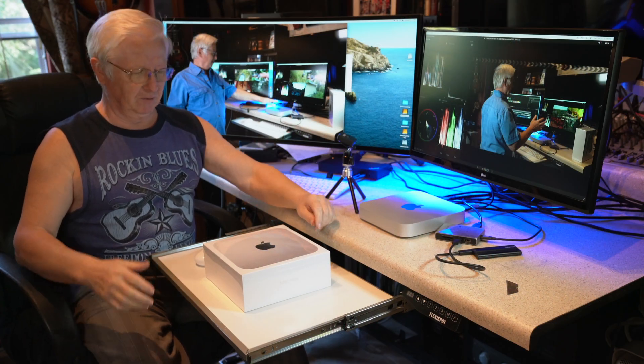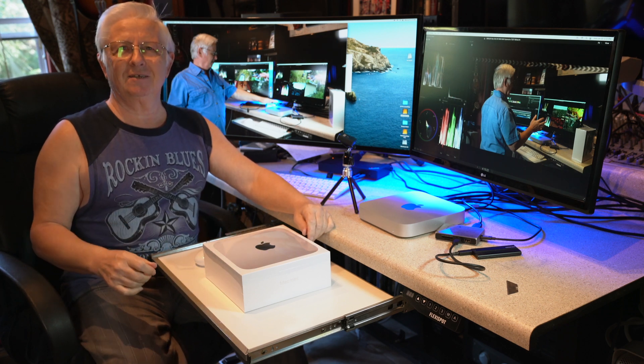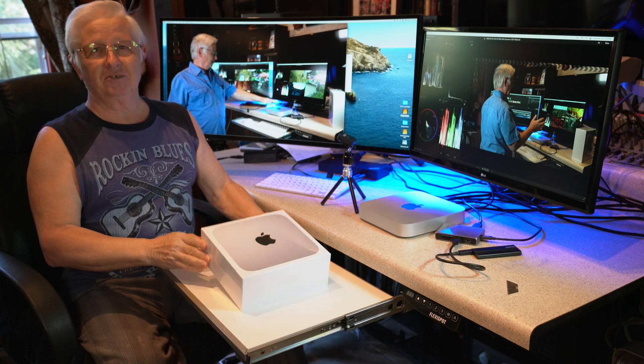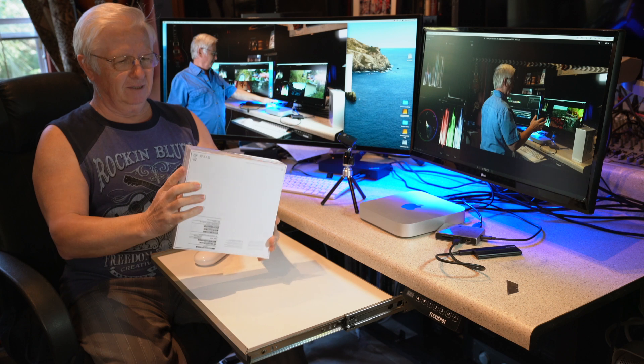Hi everybody, this is Alex Vitikov. Today is a great day. You know why? Because it's a great day to open a new computer. It's always a good day, right?